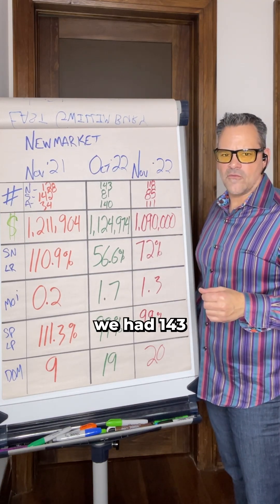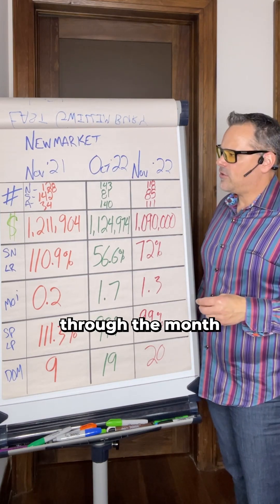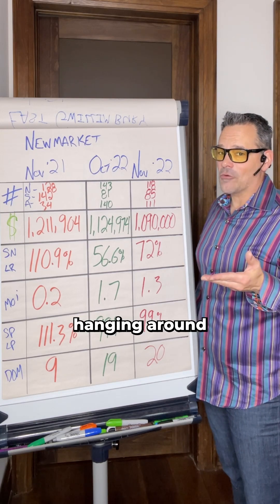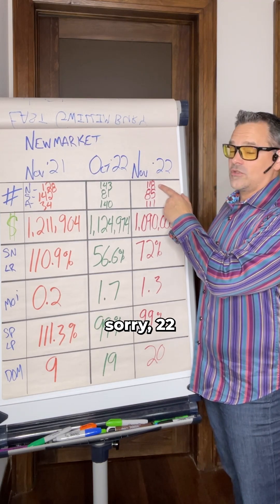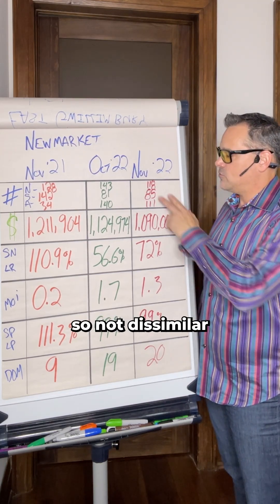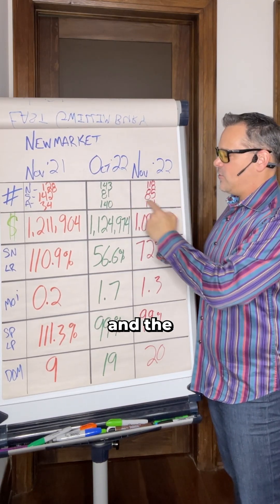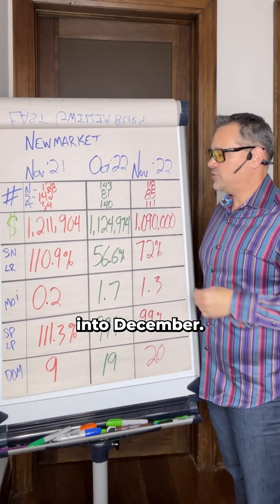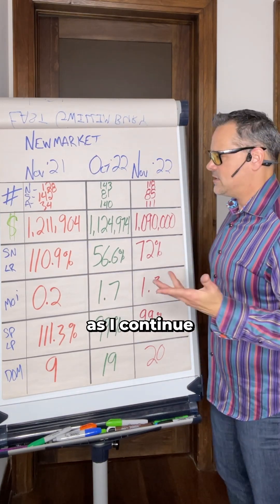October 2022 we had 143 new listings come out, 81 sales through the month, and 140 active listings — so inventory was hanging around and getting a little bigger. November 2022 we had 118 new listings, 85 sales — not dissimilar to the month before — but the active inventory reduced to 111, so a lot less inventory there and you're going to see some strength in the numbers as we continue.